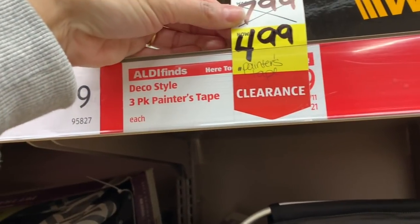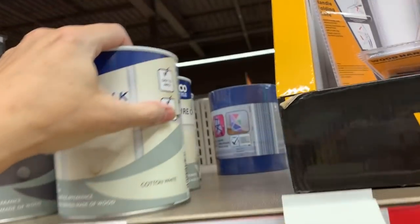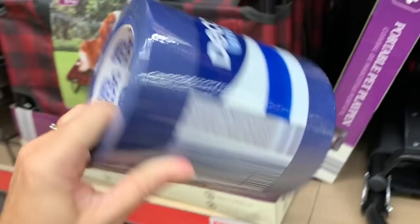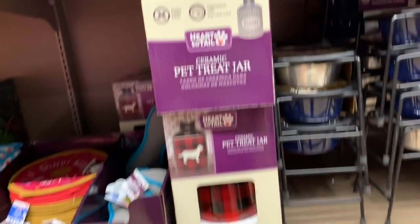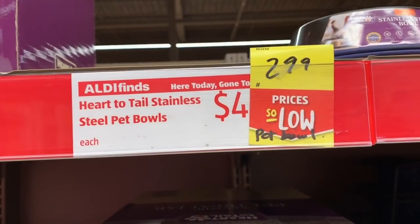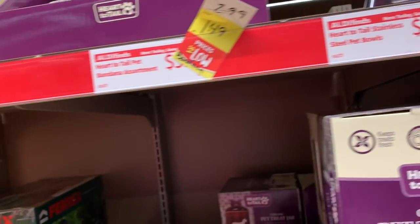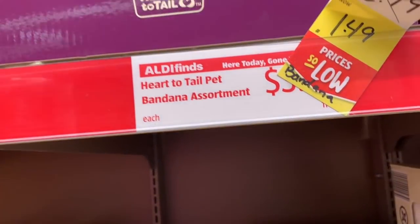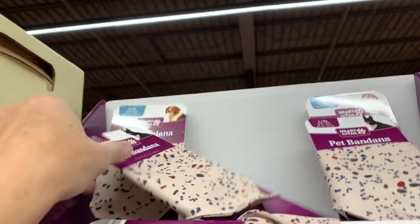I'm finding more clearance — painter's tape was $7.99, now $4.99, and you get a whole three-pack. Also, Heart to Tail stainless steel pet bowls were $4.99, now just $2.99. And Heart to Tail pet bandanas are just $1.49, down from $2.99.